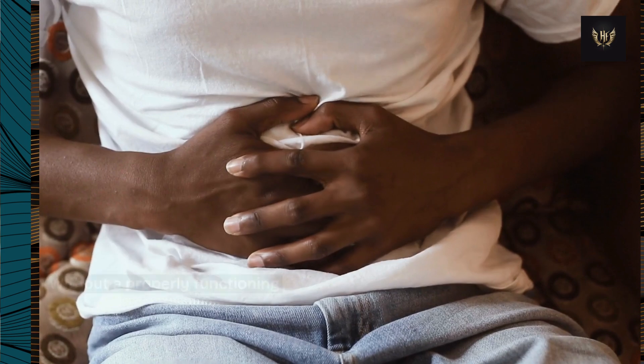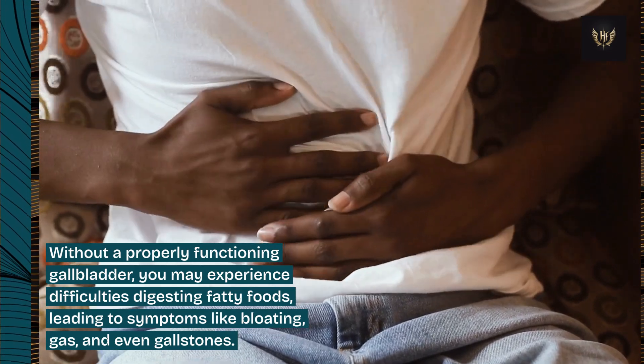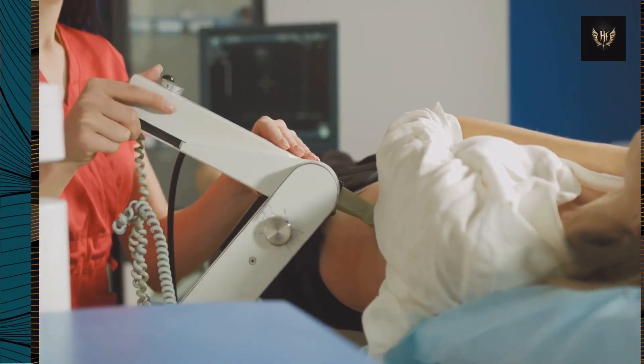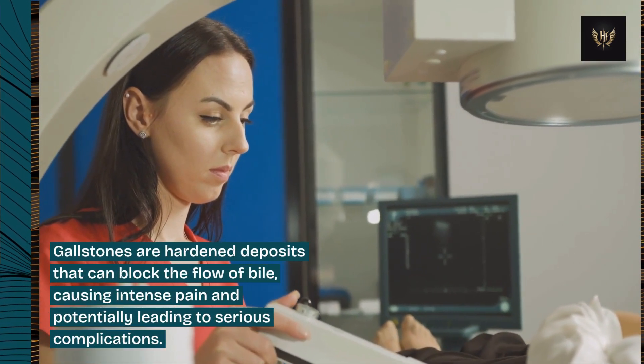Without a properly functioning gallbladder, you may experience difficulties digesting fatty foods, leading to symptoms like bloating, gas, and even gallstones. Gallstones are hardened deposits that can block the flow of bile, causing intense pain and potentially leading to serious complications.